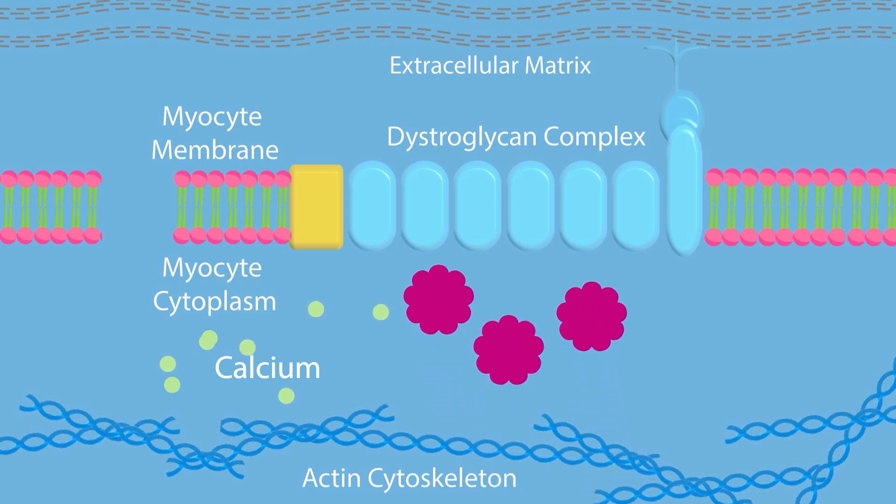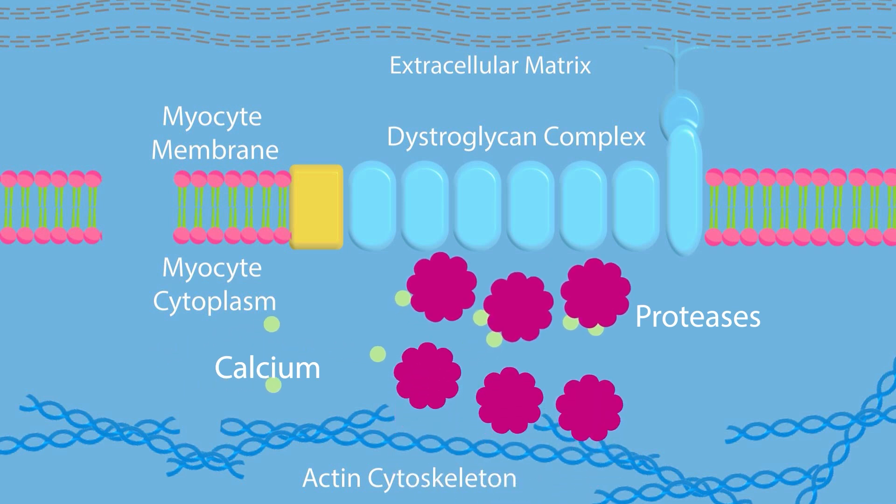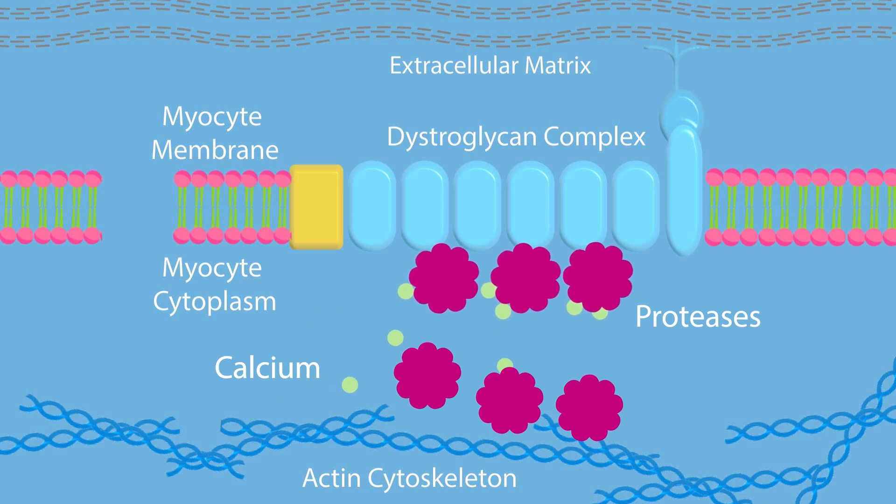But there's more. This displaced calcium binds with proteases within the myocyte. Proteases, when activated with calcium, destroy old, worn-out proteins. When too much calcium enters the myocyte, it activates a lot of proteases, which target healthy proteins too, like the dystroglycan complex.